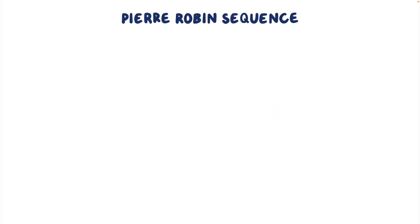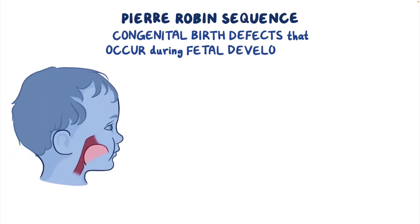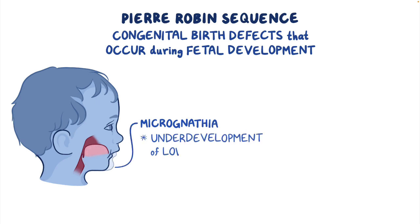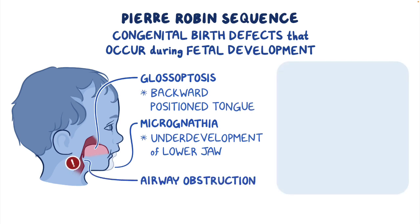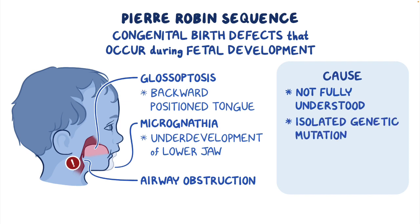Pierre-Robin sequence describes a combination of congenital birth defects that occur during fetal development, specifically micrognathia, or underdevelopment of the lower jaw, and glossoptosis, or a backward-positioned tongue leading to airway obstruction. The cause of Pierre-Robin sequence isn't fully understood, but often occurs as an isolated genetic mutation, or it can be part of a syndrome like Stickler syndrome.